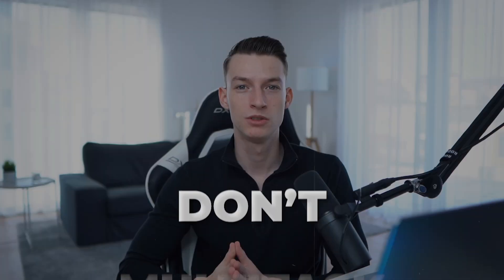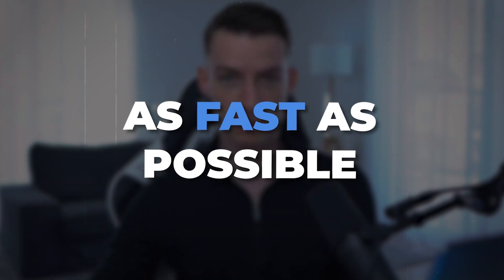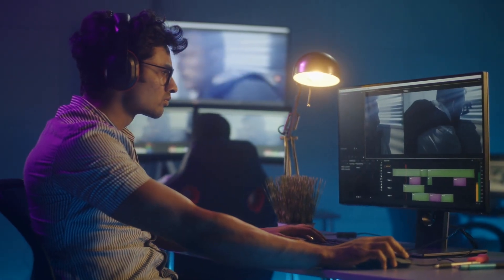Tip number three is to not multitask — just focus on one thing at a time. I know a lot of people think they are great at multitasking, like editing a video while listening to a podcast, reading a blog on a second monitor, and doing day trading on their phone. Trust me, that doesn't work. If you truly want to be effective and get your edits done as fast as possible with the highest quality, you want to have one monitor, one software open, and just focus on that one edit at a time.